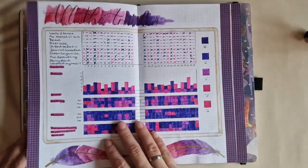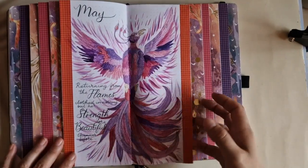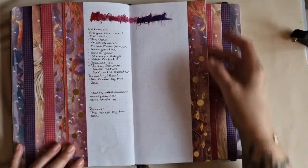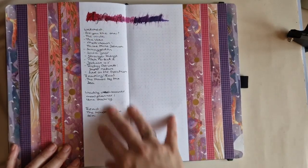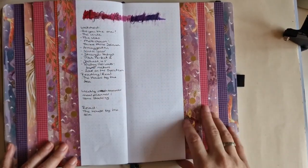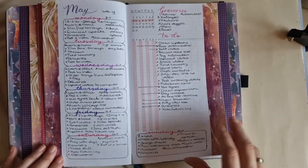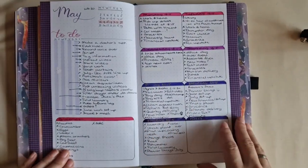Some very personal information in the reflections and memories pages. Then the brain dump, which is more becoming the place where I keep track of what I watch in the month. Then we get into all the weeklies.